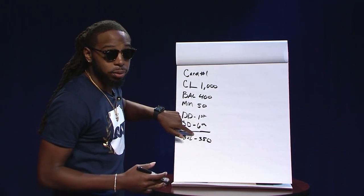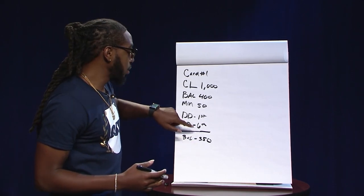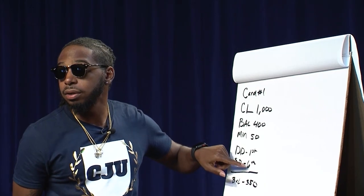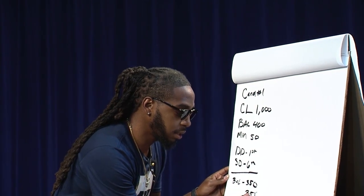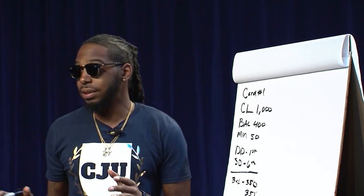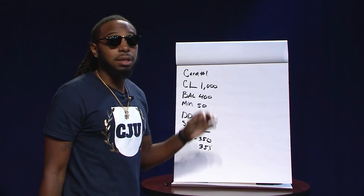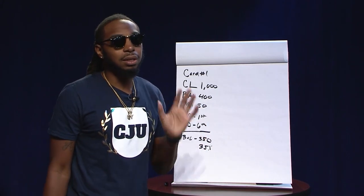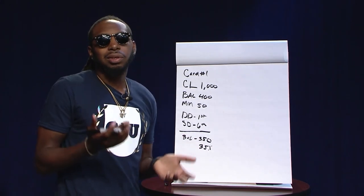If you let that three-fifty sit and don't make any more payments when the sixth hits, what's going to get reported to the credit bureaus is the three-fifty. With a thousand dollar credit limit and a three-fifty balance, that's 35% utilization. It's not terribly bad, but if you've been following along you know you need to be under 30% utilization — so you're already five percent over.